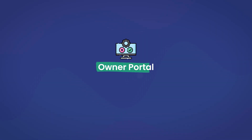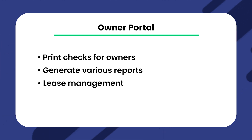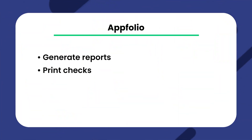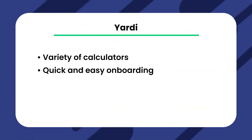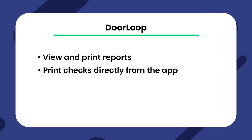The last feature we're going to talk about is an owner portal. With an owner portal you can typically print checks for owners and also generate various reports. You can also do things like lease management and streamline owner communications as a whole. With Appfolio's owner portal you can generate reports and print checks for the property owners. Yardi's owner portal includes a variety of calculators, quick and easy onboarding, and report generation. Doorloop gives your owners access to everything they need to keep them happy and informed — they can view and print reports such as their property's balance sheet, income statements, and print checks directly from the app.